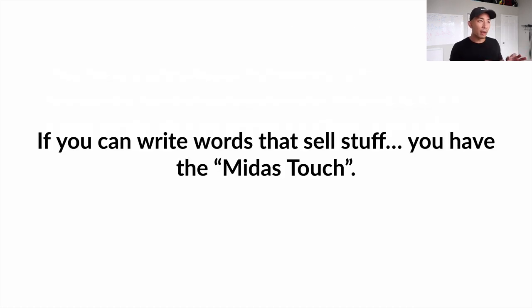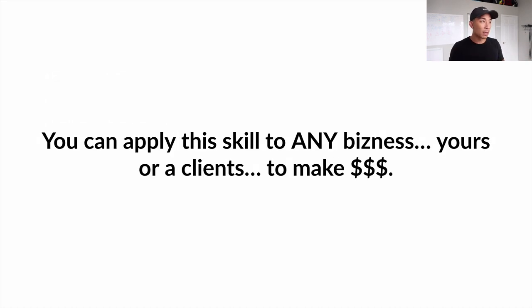If you can write words that sell stuff, you have the Midas touch. You have the ability to touch any business selling any kind of products or services and generate them sales, revenue, and income. You can apply this skill to any business — whether it's your business or a client's — to make money.